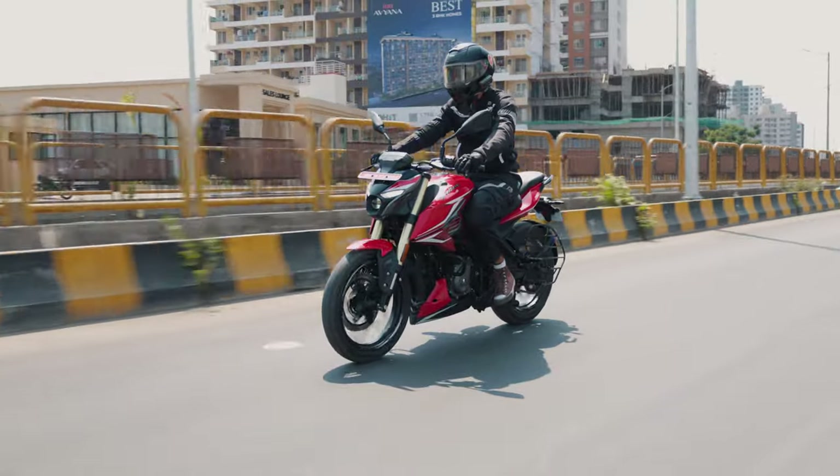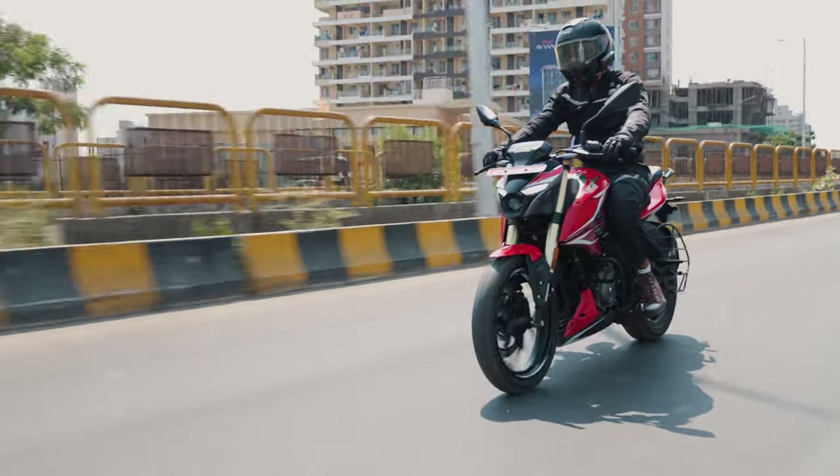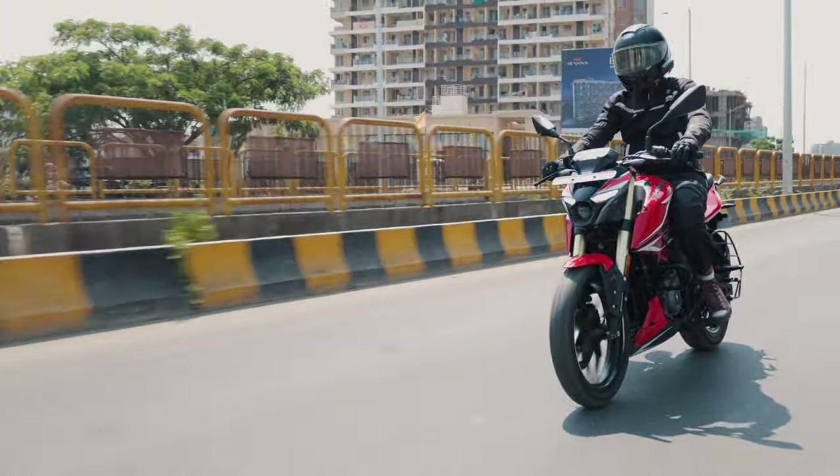Do you like the new avatar of the N250? Do let us know your thoughts in the comments below. This is your boy Bhavneet signing out.